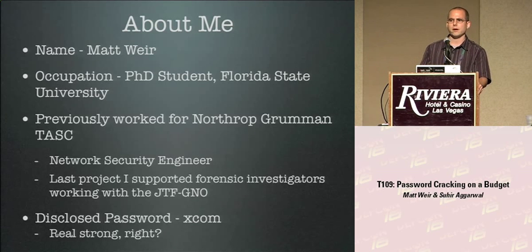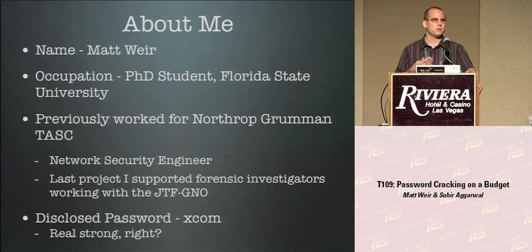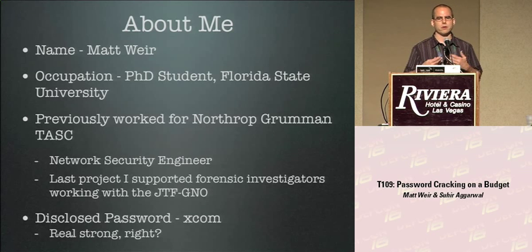A lot of what we do is try to figure out how people actually create passwords. To do that, we look at disclosed password lists — a hacker breaks into a site, steals all the passwords, posts them online, and we look at them to figure out what they are. If they post just the hashes, we actually have to crack those passwords to figure out how people create them.